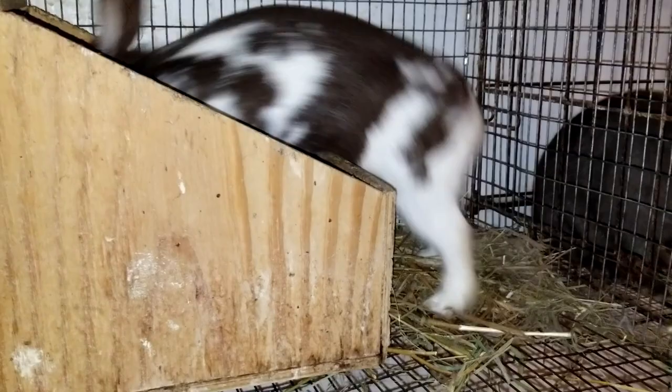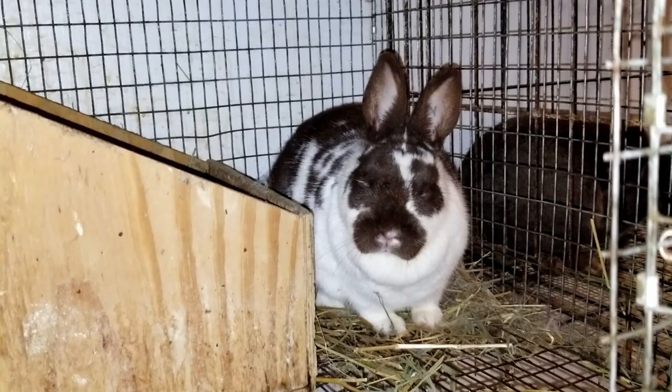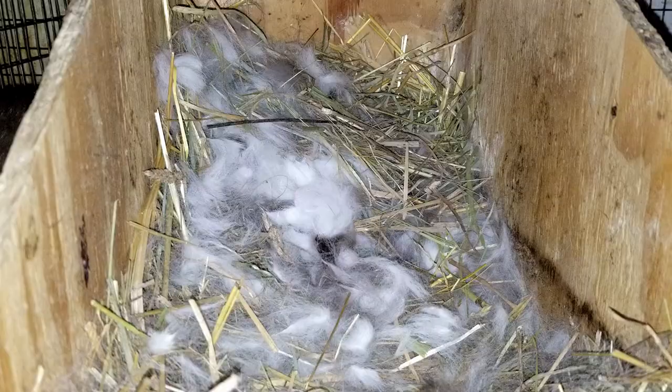We were hoping she was going to have them today. She's been doing a lot of hay stashing and hair plucking. We haven't seen anything yet — I just put my hand in the box and there's no warmth or little baby bunnies in there yet. But hopefully, maybe by morning, she'll have had them. We'll see.